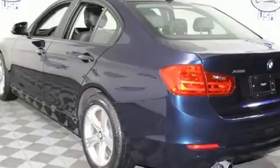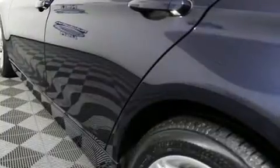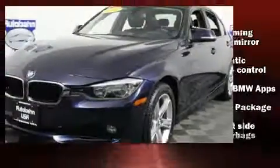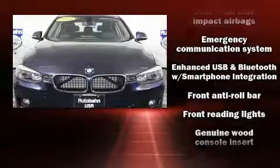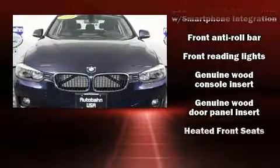BMW also prioritized safety and security with features such as dual front impact airbags, front side impact airbags, traction control, brake assist, ignition disabling, an emergency communication system, and four-wheel disc brakes with ABS.